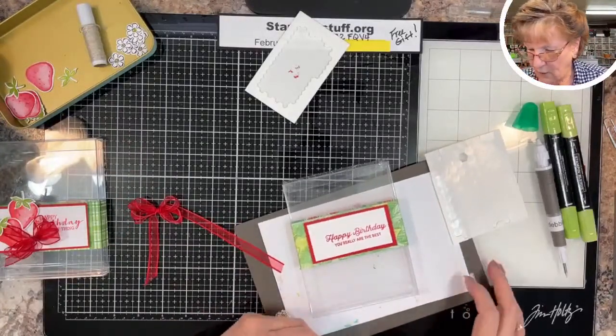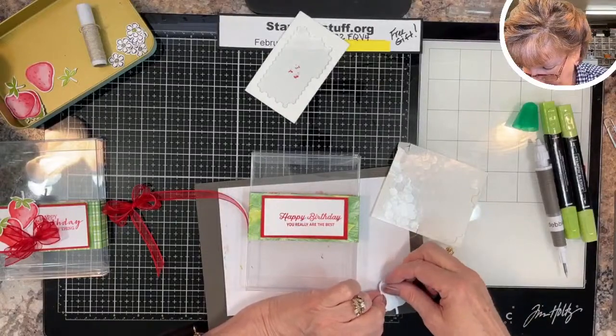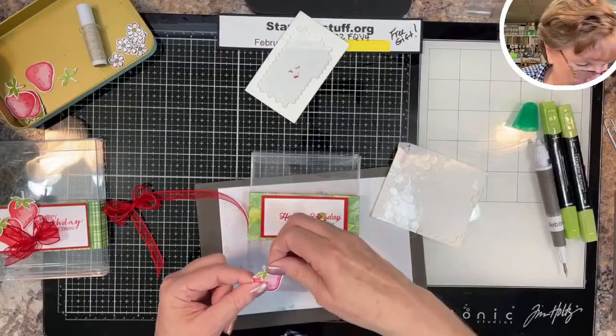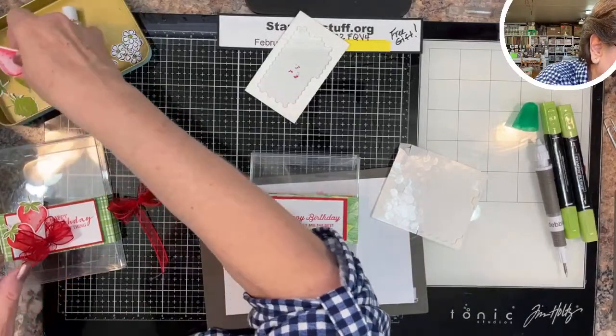I want to talk a little bit about how you stamp your strawberries and leaves so that they punch out properly — if you don't set it up right you'll tend to ruin the next image before you can punch.